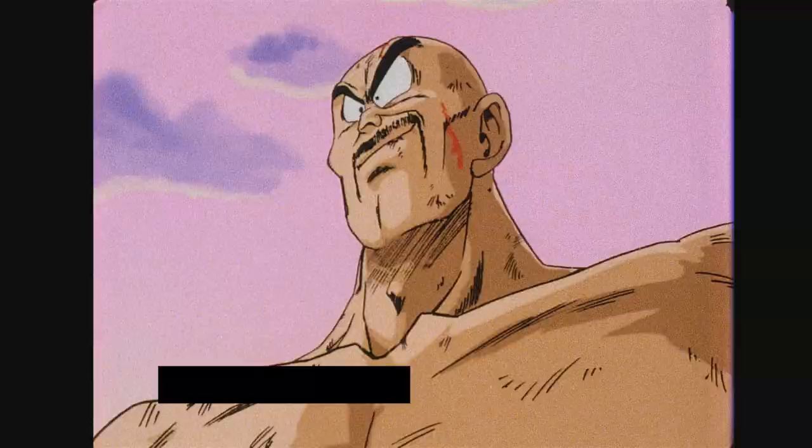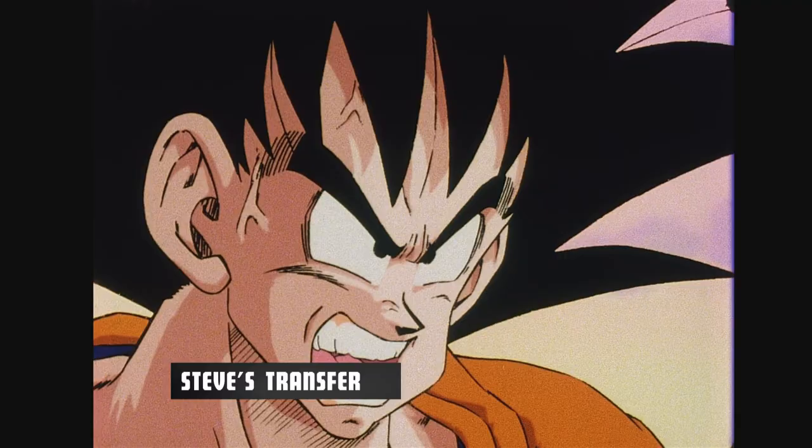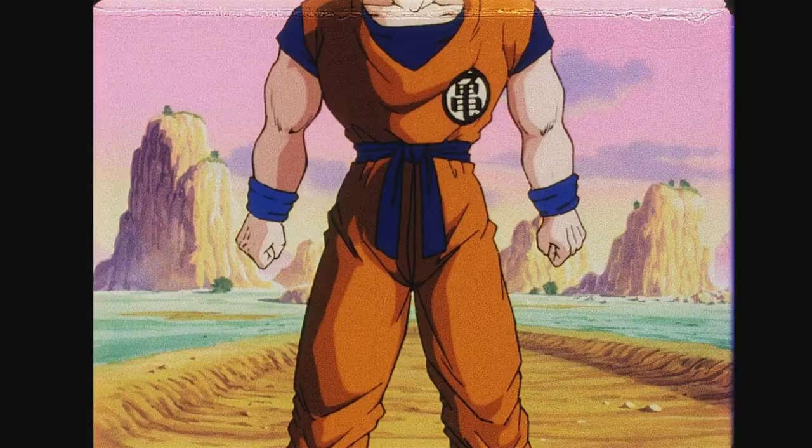I want to see what the great Kakarot's made of. You want me? You got me!